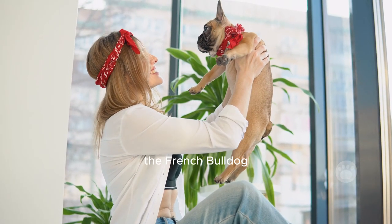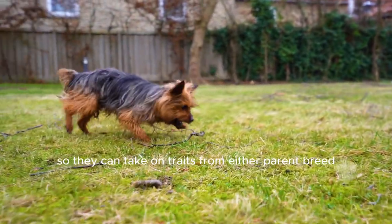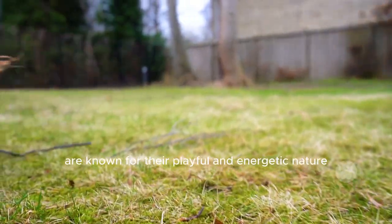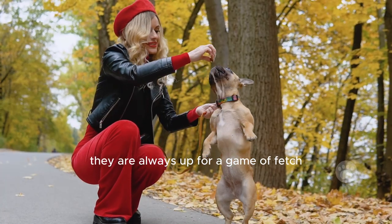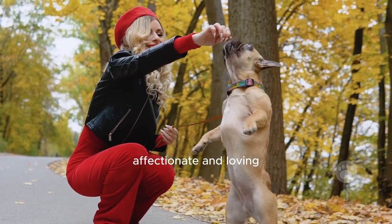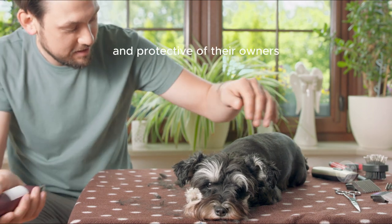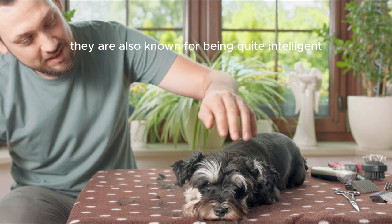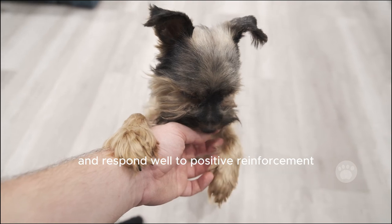When it comes to temperament, the French Bulldog-Yorkie mix can be a real joy to be around. Generally, they are known for their playful and energetic nature and are always up for a game of fetch or a walk around the neighborhood. They are also known for being very affectionate and loving, making them great family pets, and they tend to be very loyal and protective of their owners. They are also quite intelligent, which makes them easy to train, as they are eager to please and respond well to positive reinforcement.